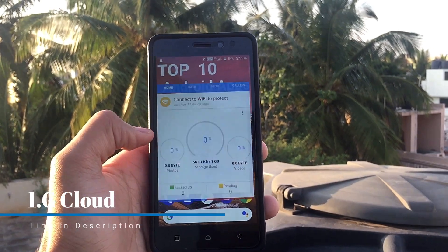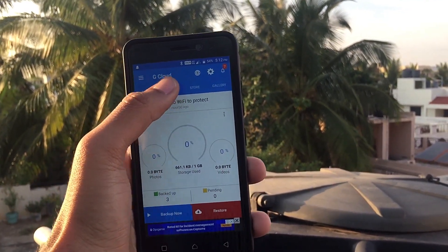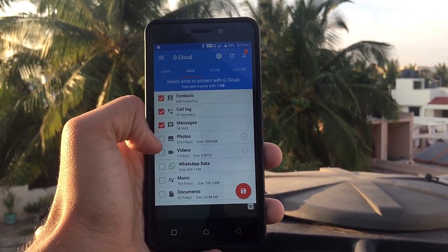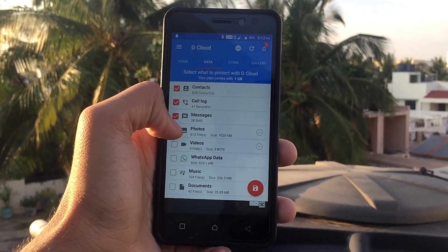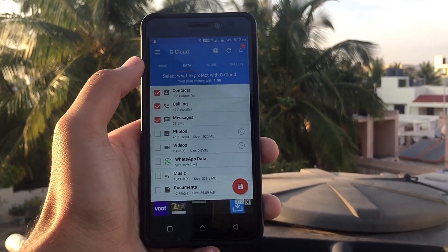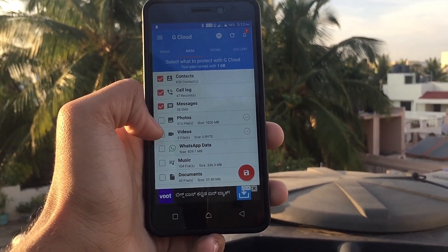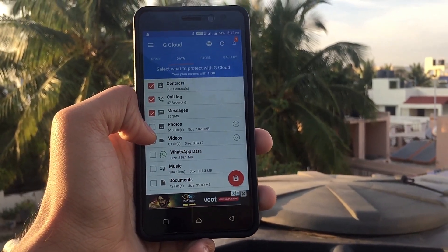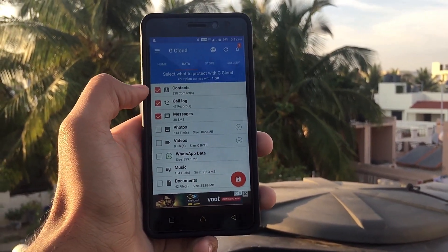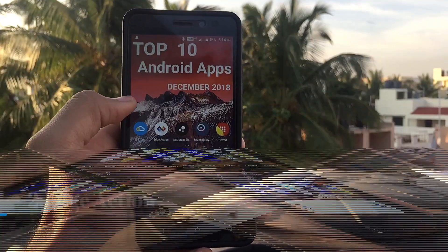The first app on the list is GCloud. This application, once you sign in, will give you 1GB of storage in which you can save your contacts, call logs, and messages. You can also save photos and videos, but I'd prefer you to store those in Google Photos to keep within the free 1GB. It's a very good app.